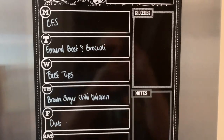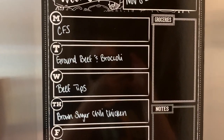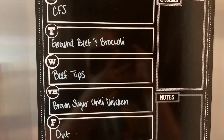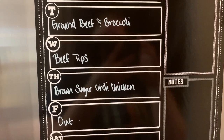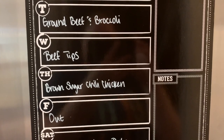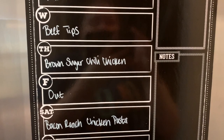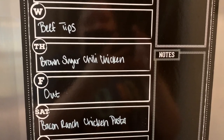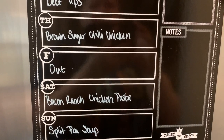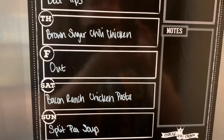For the meal plan there are a couple of carryovers from last week. Monday night we're doing chicken fried steak — Tyson frozen fried steaks cooked in the air fryer or oven. Tuesday is ground beef and broccoli from Taylor Elmore's channel. Wednesday we're trying a new beef tips recipe from Managing the Maze.